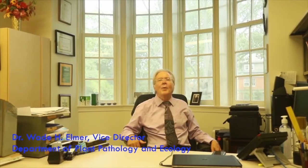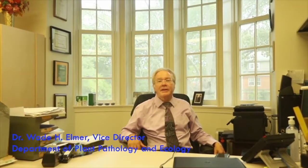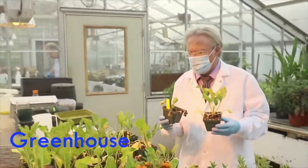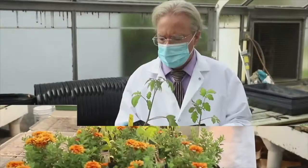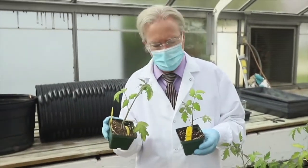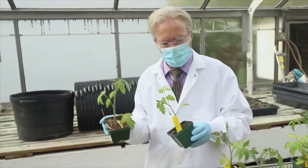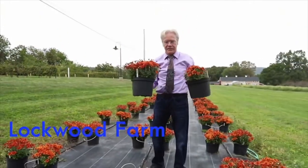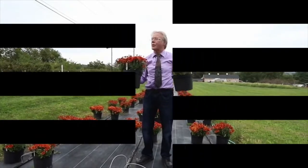Hi, I'm Wade Elmer and I'm the Vice Director of the Connecticut Agricultural Experiment Station. I'm also the plant pathologist and head of the Department of Plant Pathology and Ecology. My interest is primarily in how mineral nutrition affects soil-borne diseases, and in this area I've been very interested in how nanoparticles can be used to enhance the health of plants by spraying them onto the leaves.